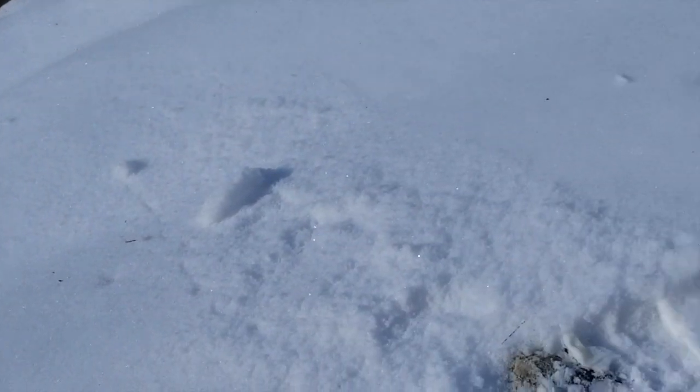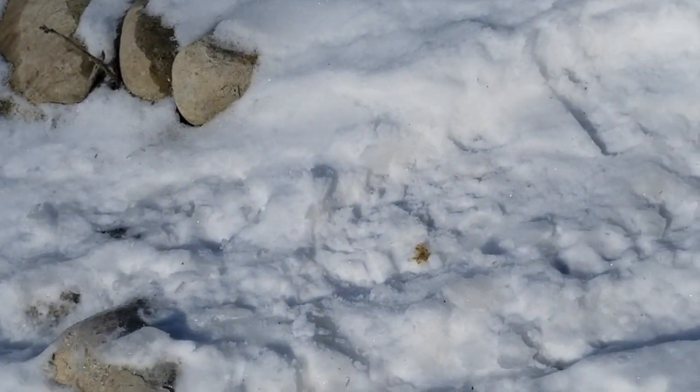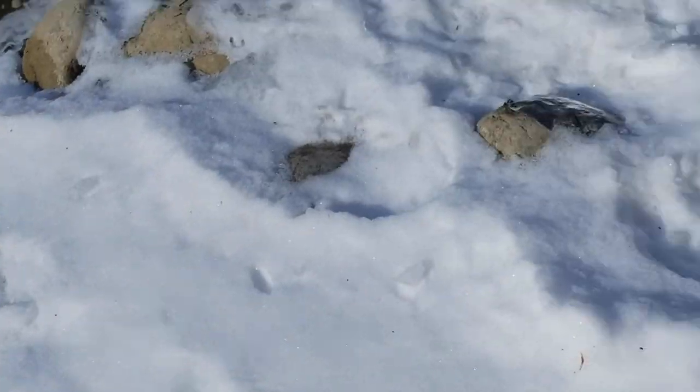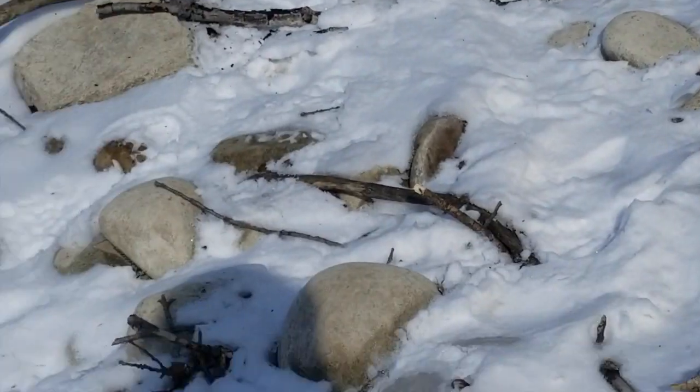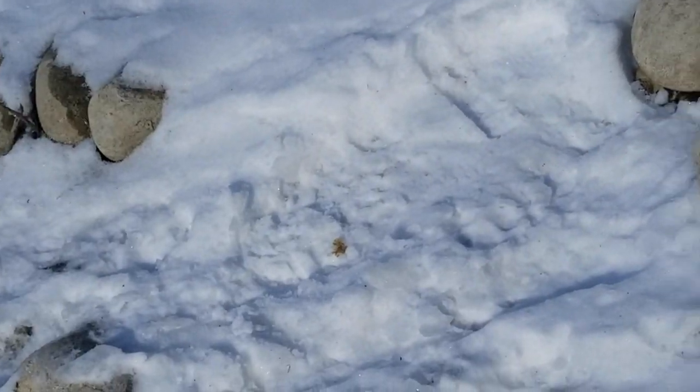I came down here to check out a beaver problem. So far, those are mink tracks — I'd say a big buck mink. That's always cool to come across. And right here, this is actually otter slides. The otters were coming up here and just sliding down the bank — that's what they like to do. These are the otter tracks right here. Looks like a pretty good sized one.